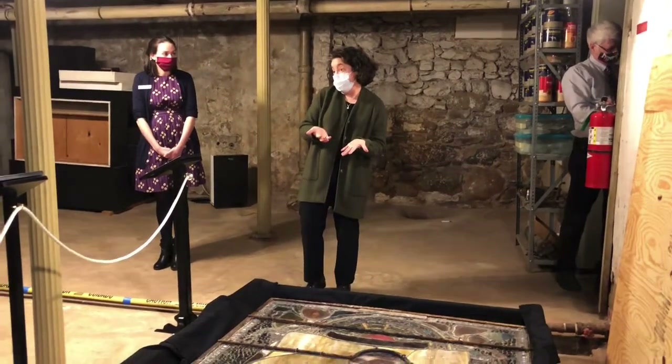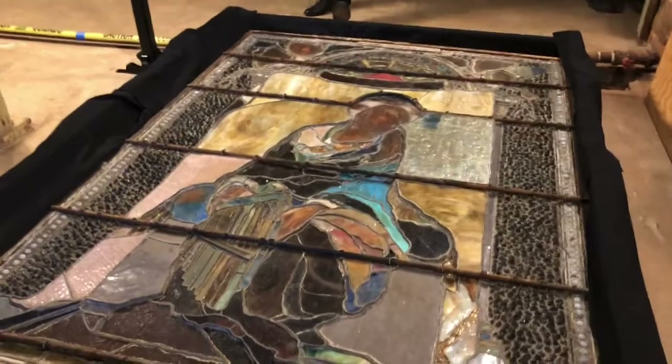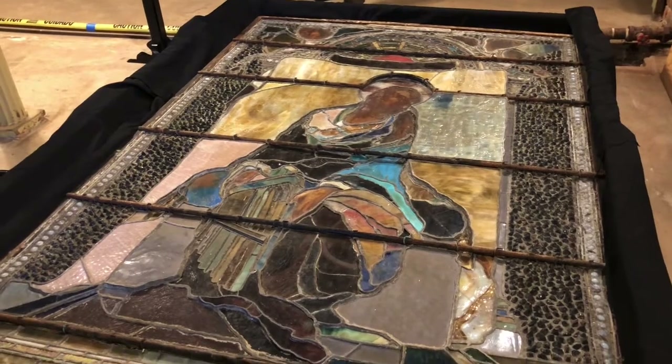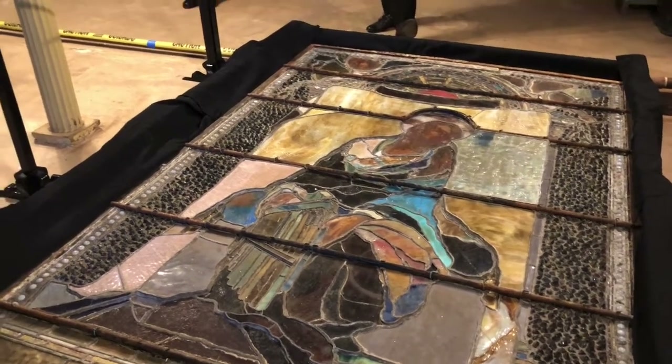So we have this here — it's early, it's an early American decorative window, it's 1886. It has significance to Morristown, it has significance to the state, and it really does have significance in the history of American decorative art, so it's really a treasure to have here.